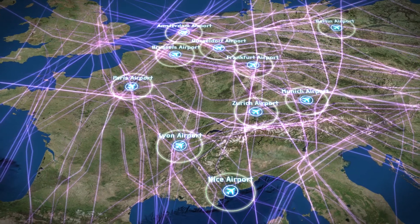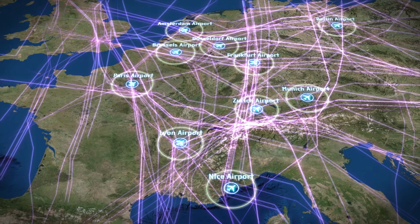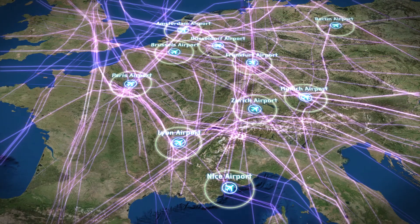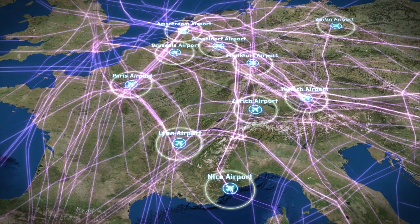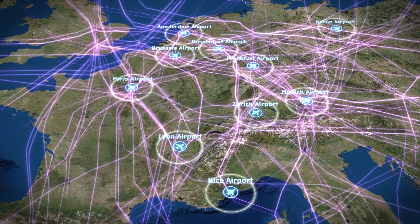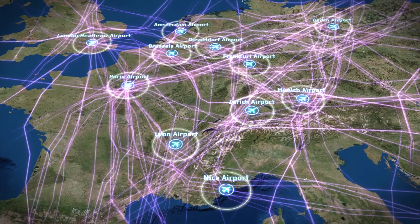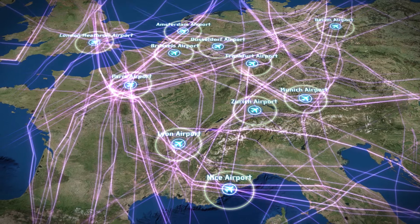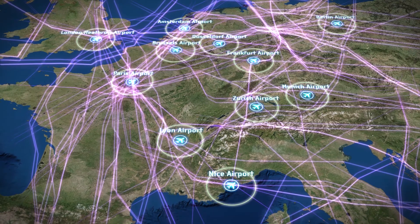Three out of four of all controlled flights depart or arrive from one of the airports located in FABEC airspace, such as Paris, Frankfurt, Amsterdam and Munich. Furthermore, the airports of London are located nearby. Our British colleagues are making important contributions to the FABEC X-Man project.